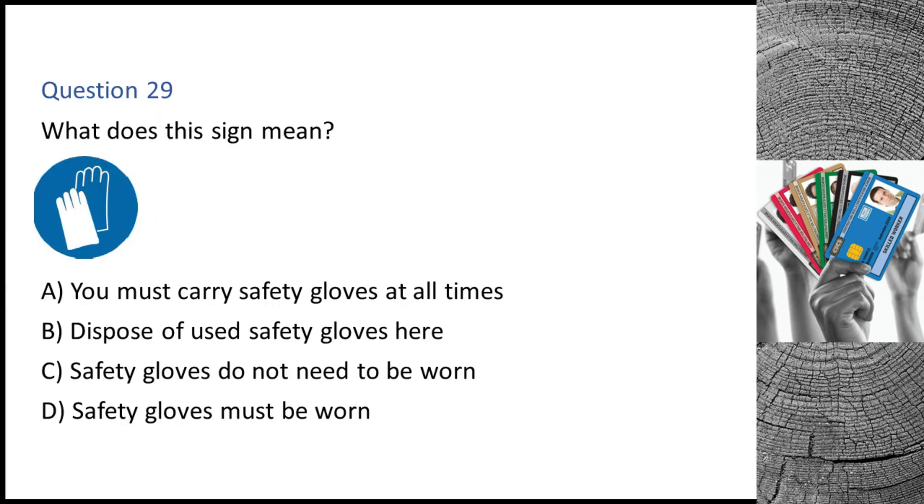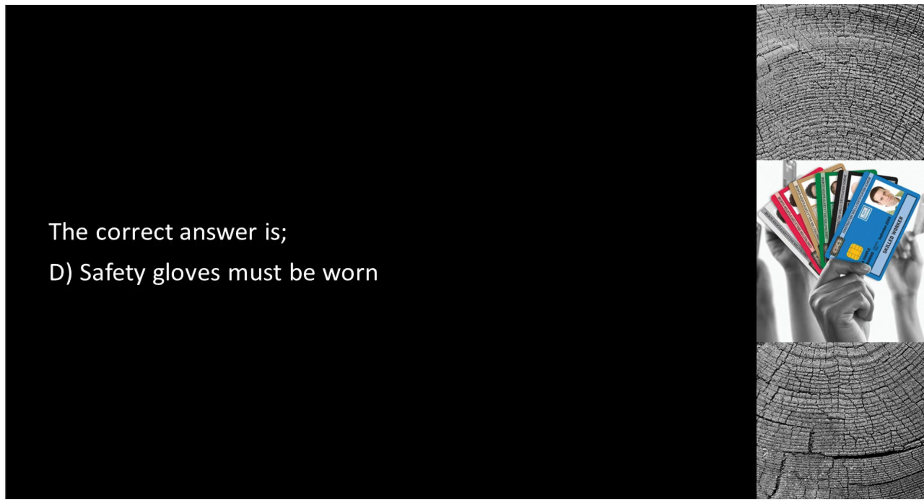Question 29. What does this sign mean? A. You must carry safety gloves at all times. B. Dispose of used safety gloves here. C. Safety gloves do not need to be worn. D. Safety gloves must be worn. The correct answer is D: safety gloves must be worn.